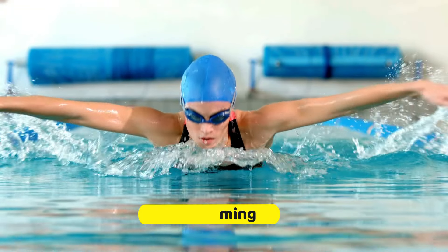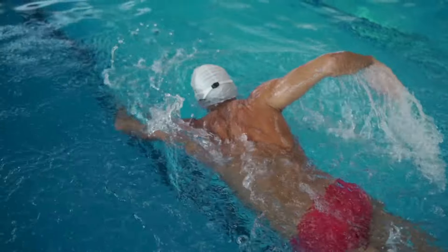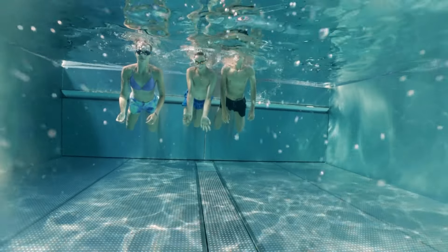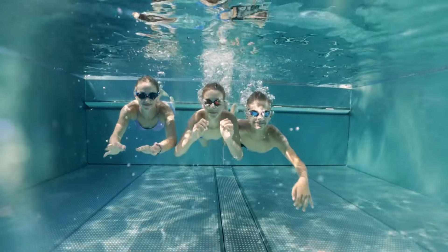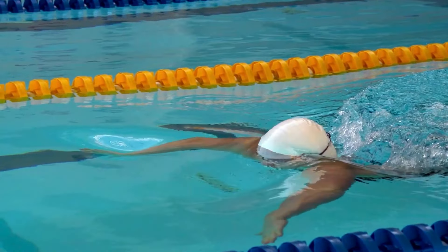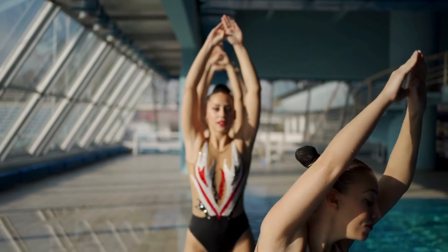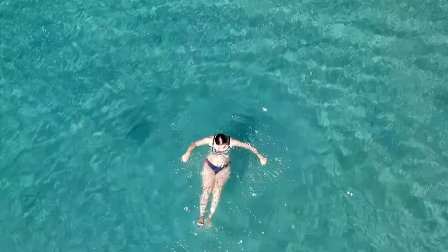4. Swimming. Swimming stands out as an exceptional full-body workout that propels your metabolic rate while offering a kinder alternative for those with joint concerns. Engaging in swimming activities — from brisk laps in a pool to dynamic water aerobics classes — targets a broad spectrum of muscle groups, facilitating an efficient calorie burn. The natural resistance provided by water amplifies the challenge of each movement, enhancing the exercise's effectiveness in ramping up your metabolism. The beauty of swimming lies in its adaptability, accommodating a wide range of skill levels and physical capabilities, making it accessible for everyone.